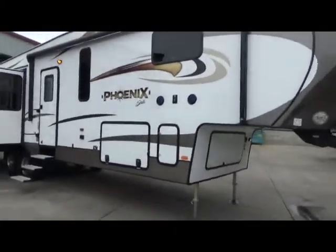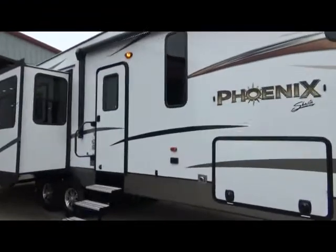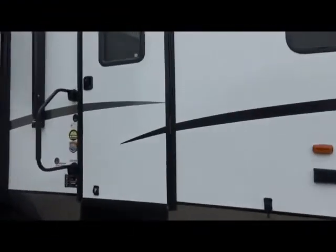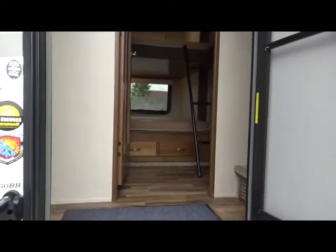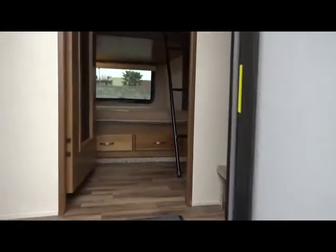Fully enclosed, heated underbelly. So as we walk inside, we're going to see residential-style flooring and carpeting.